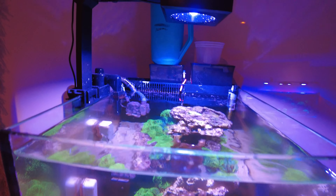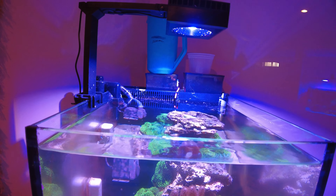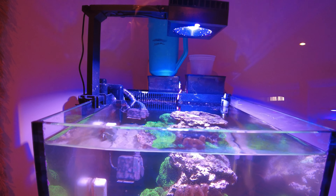I noticed when that overflowed it actually went down the back of the tank and I had a puddle of water down here. So I need to take a look at that — it kind of surprised me. At first I thought, holy crap, I got a leak somewhere. But it's just the skimmer overflowing.